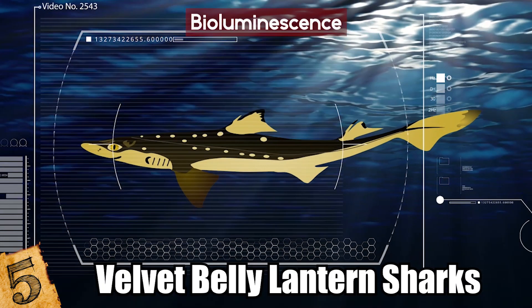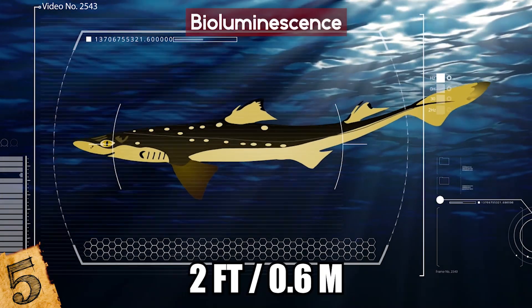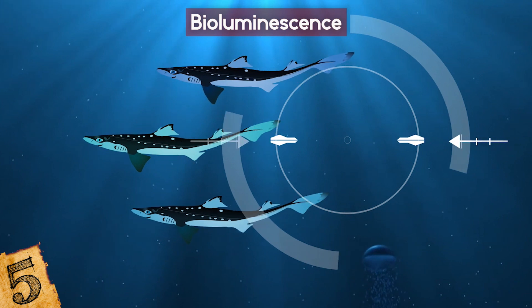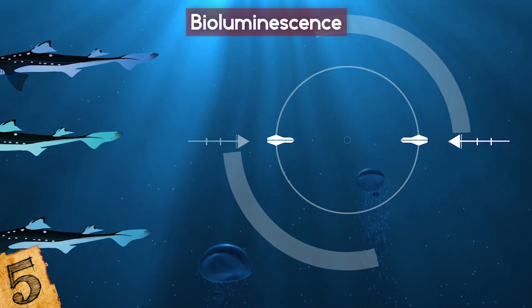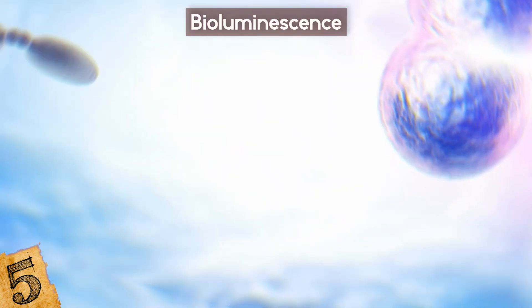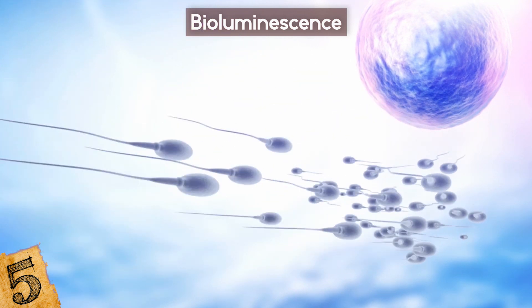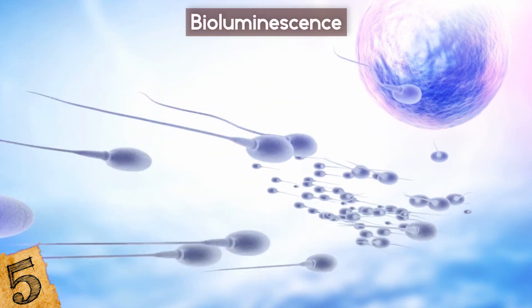Velvet belly lantern sharks, on the other hand, grow up to two feet long and are able to either glow continuously or make small patches of their skin light up in short bursts. This is thought to be more useful as communication, particularly in mating, where the males can light up their claspers — which is where they transfer sperm from — so females can approach.